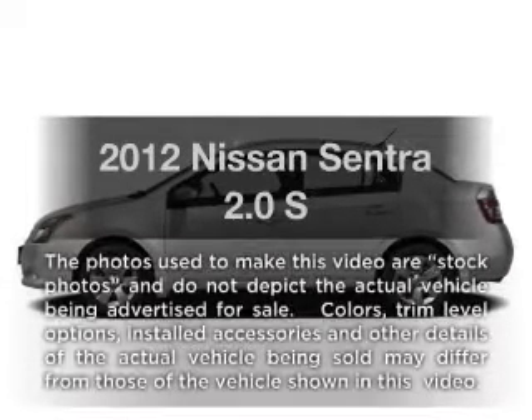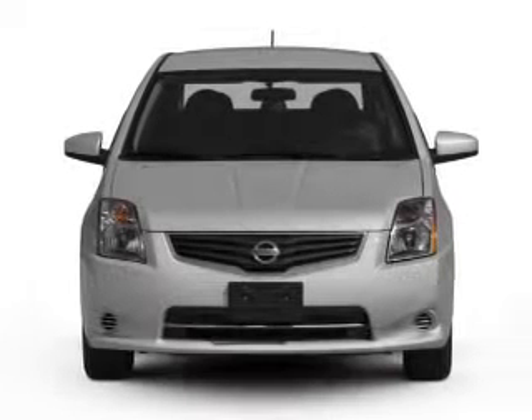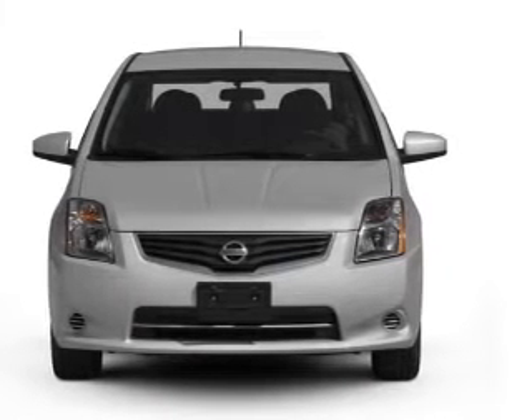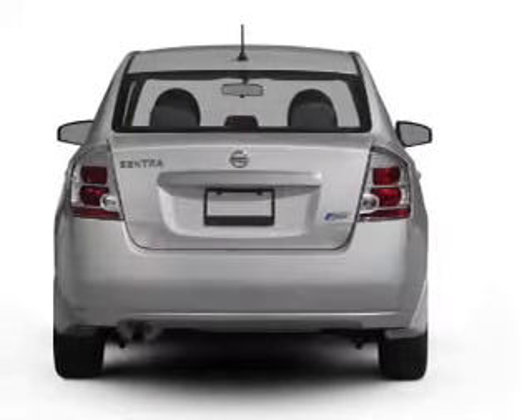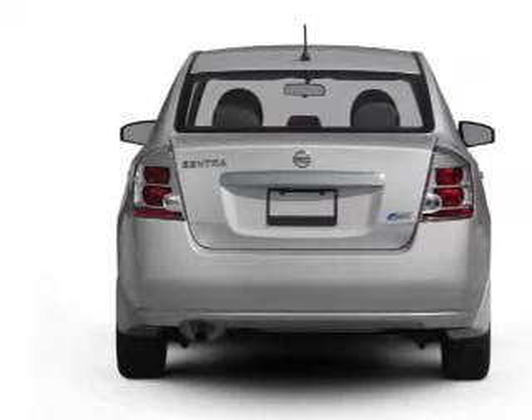Get noticed in this 2012 Nissan Sentra. This is the set of wheels you've been looking for, with an efficient four-cylinder engine connected to a smooth-shifting automatic transmission. Anti-lock brakes help you bring your vehicle to a safe stop.